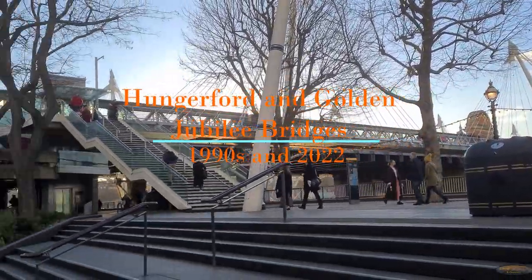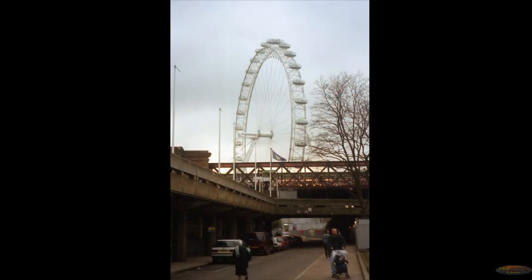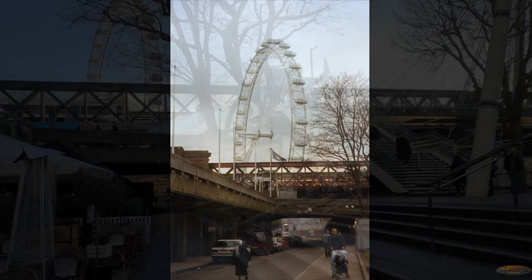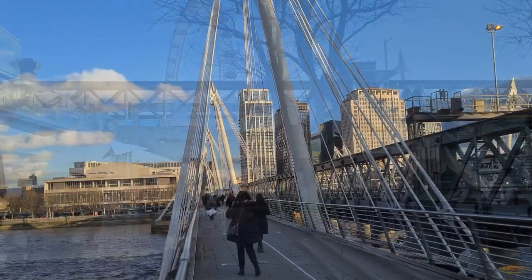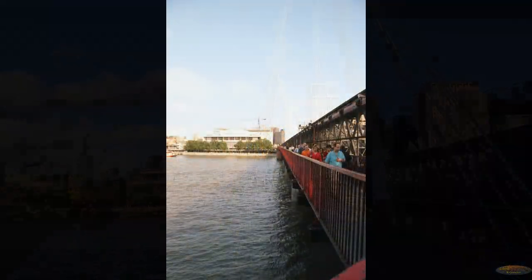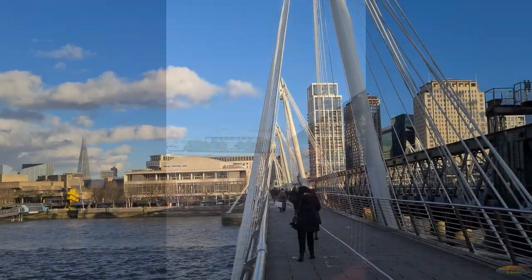Hungerford Bridge and the two Golden Jubilee footbridges crossed the Thames in London between the Southbank Centre and the embankment in front of Charing Cross railway station. It is estimated that over eight and a half million used the footbridges each year, but in the 1990s before the Golden Jubilee footbridges were open it was a lot different, as was London.